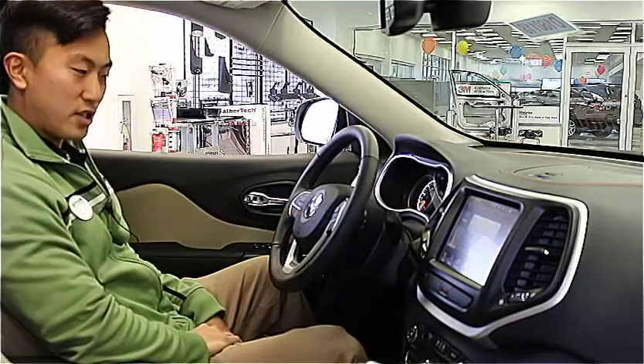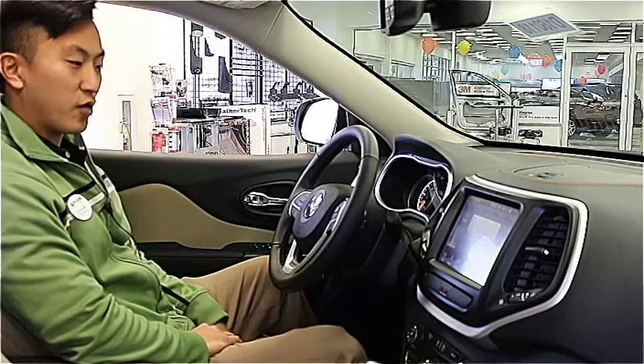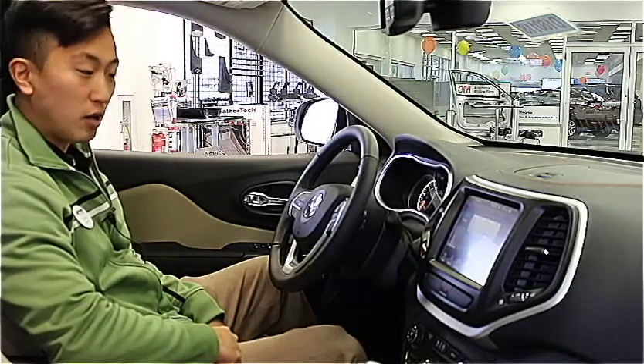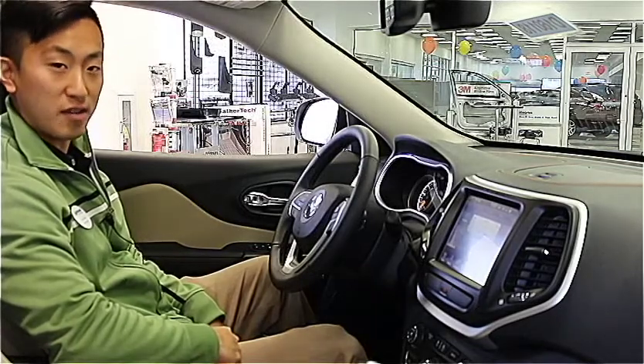In addition to your Siri Eyes Free technology, your 2016 Jeep Cherokee will be offering a Do Not Disturb mode. Do Not Disturb mode will actually push any of your incoming phone calls straight to your voicemail, and also automatically reply to your incoming text messages so you can focus on driving safely.